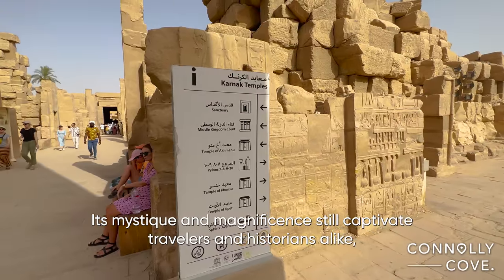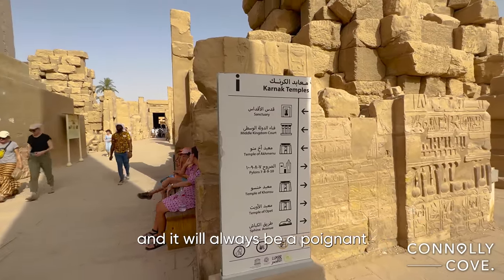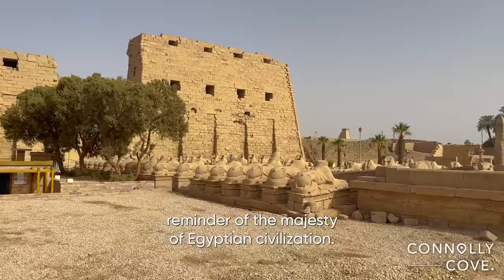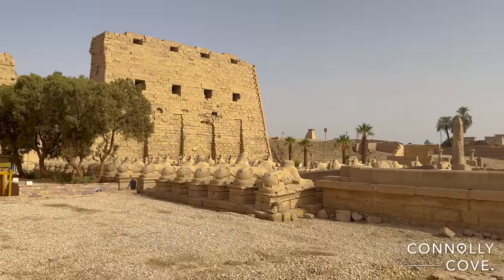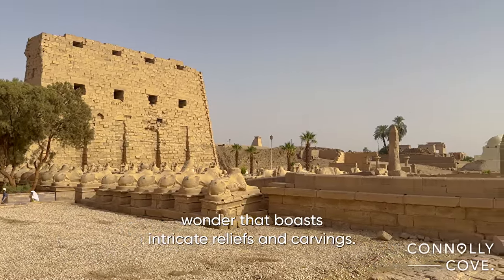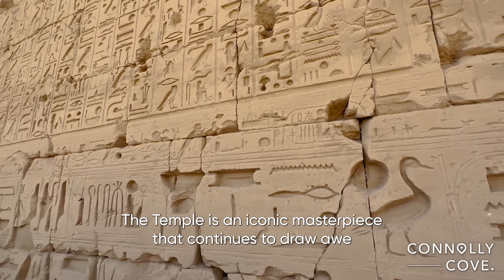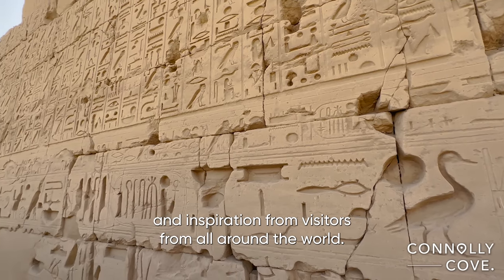Its mystique and magnificence still captivate travelers and historians alike, and it will always be a poignant reminder of the majesty of Egyptian civilization. The Temple of Amun is a breathtaking wonder that boasts intricate reliefs and carvings, and continues to draw awe and inspiration from visitors from all around the world.